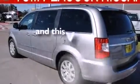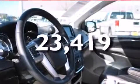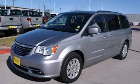This vehicle has fewer than 24,000 miles on the odometer. Contact us today and schedule your opportunity to see this vehicle in person.